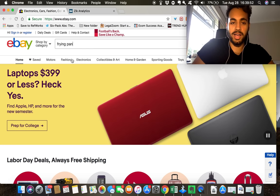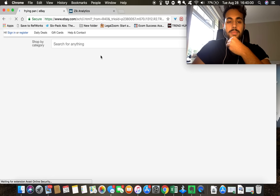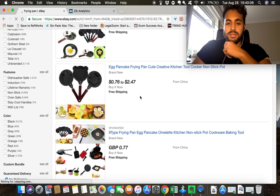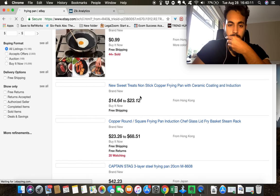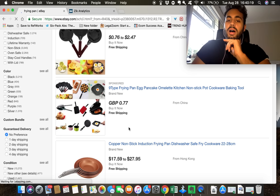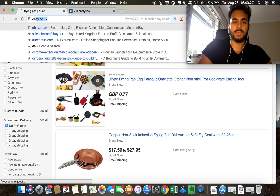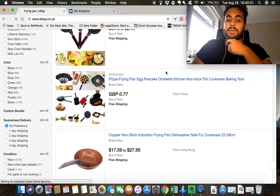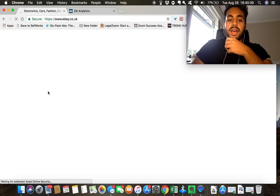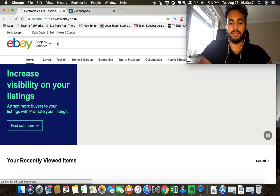I'm going to use the frying pan example. I'm switching over to eBay.co.uk since I'm based here right now, but this applies wherever you are — the US, France, Germany, any European country. So I'm just going to search for frying pan.